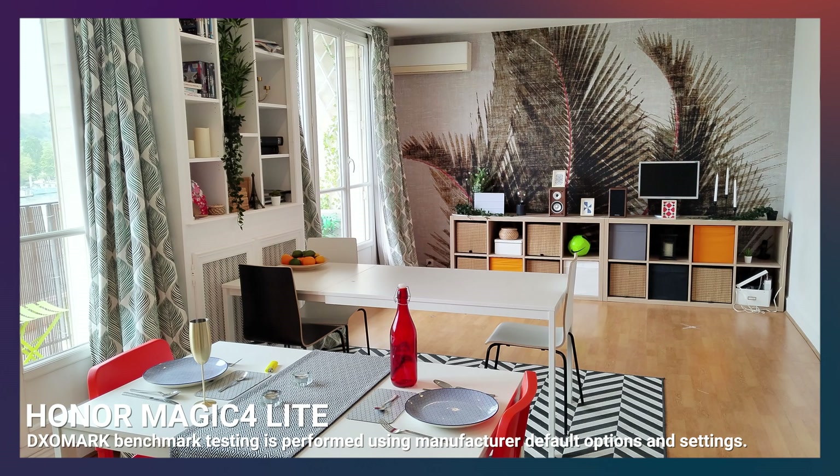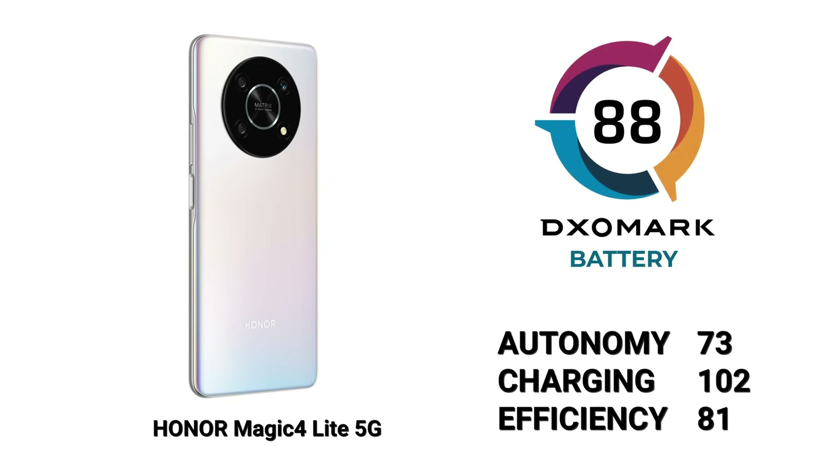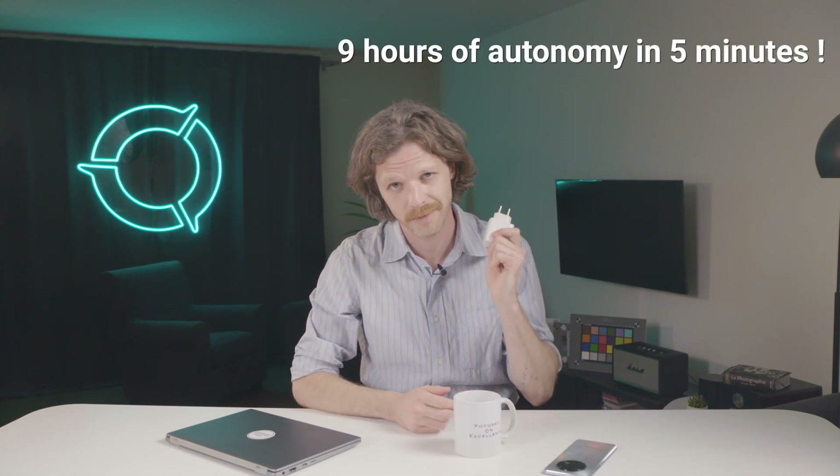Unfortunately, as expected from a budget device, image quality is not as good as with the Pro or Ultimate versions. But if camera is not a priority, we can let you know that we also tested the device in our battery protocol and the results are looking quite good. The Honor Magic 4 Lite scores an 88 in battery. Because of its great autonomy and charging scores, this is a great device for those who need a phone that will last between charges. Despite not being as powerful in camera, the Lite makes up for it with battery performance — with boost charging, you can earn more than 9 hours of autonomy from just 5 minutes of charging.